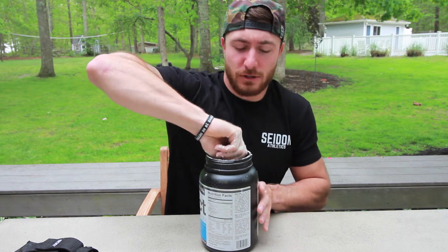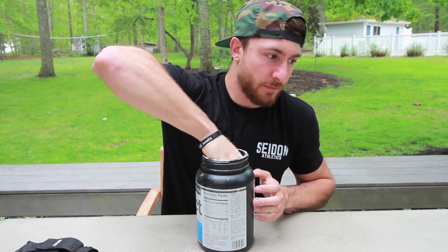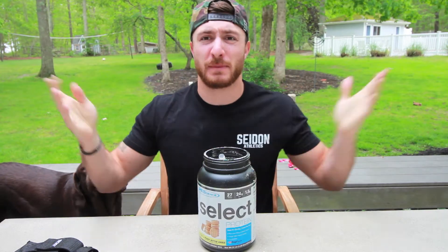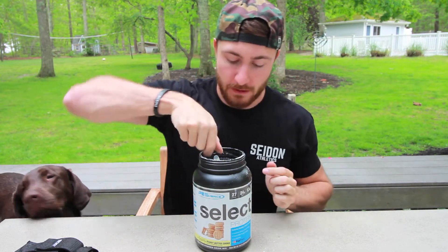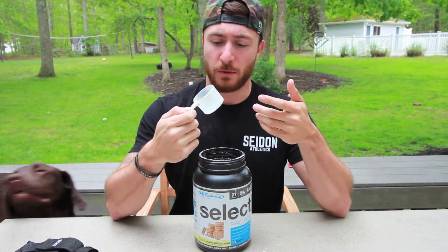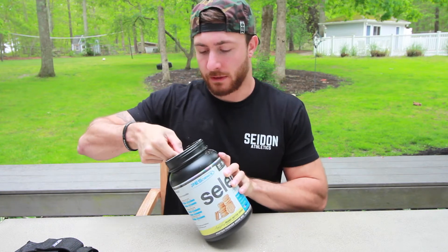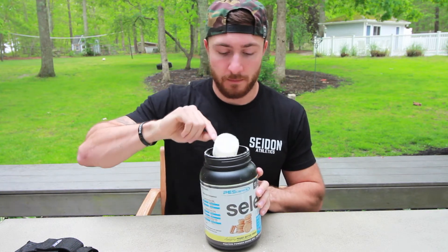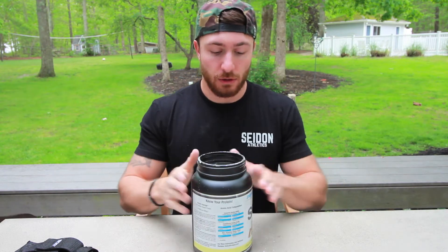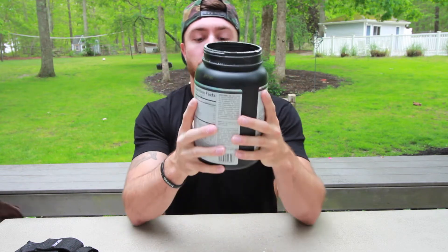Why do they do this? They should just have a holder for the scoop. Since I lost about half the protein just trying to find the scooper, let's see what we got. First glance, the scooper is actually fairly big compared to other ones — like the Optimum one, which is the recent one I just purchased. But so far it looks pretty good. I'm just going to do a taste test, and that'll be the true determiner if the PE Science peanut butter cookie is actually worth the buy.